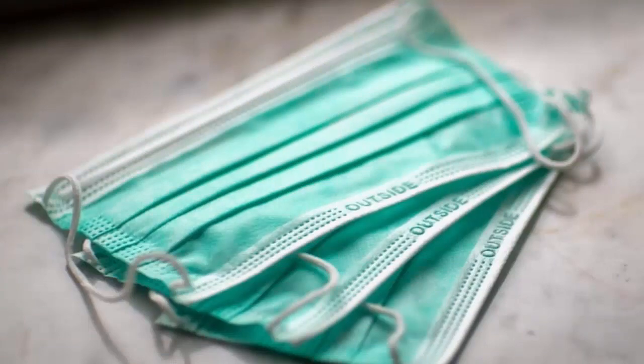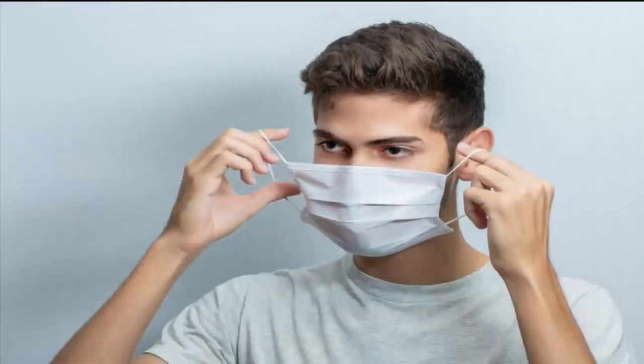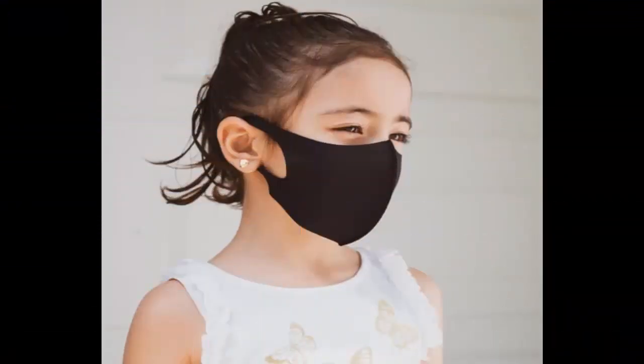Talking about the price of the mask, the price is ten dollars only. However, if you buy more than four masks, then you can buy them at a price of eight dollars per mask.